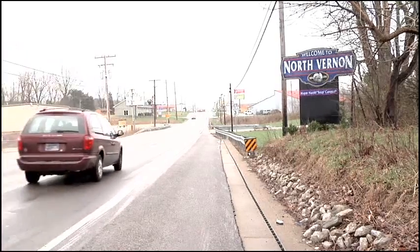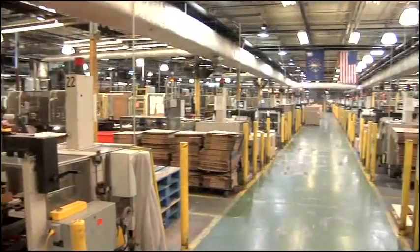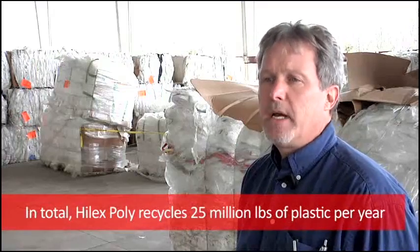Welcome to North Vernon, Indiana, home of the Hilux Poly Recycling Plant. This is the world's largest plastic film recycling plant. We will recycle up to 10 million pounds of stretch wrap this year and another 12 to 15 million pounds of t-shirt bags.